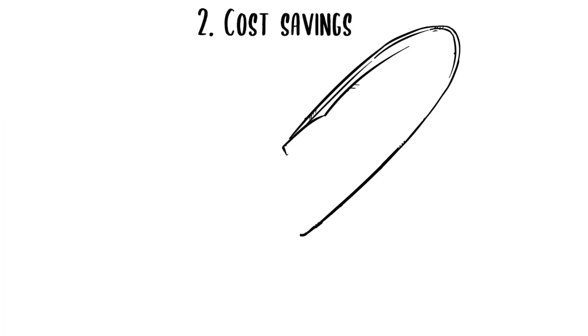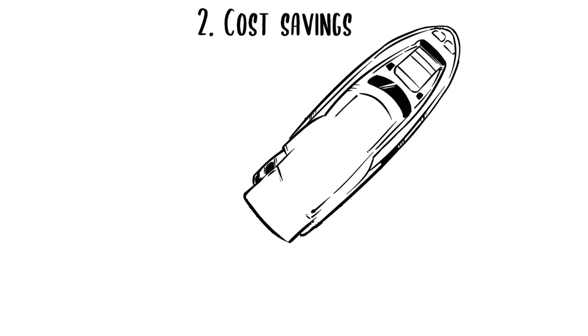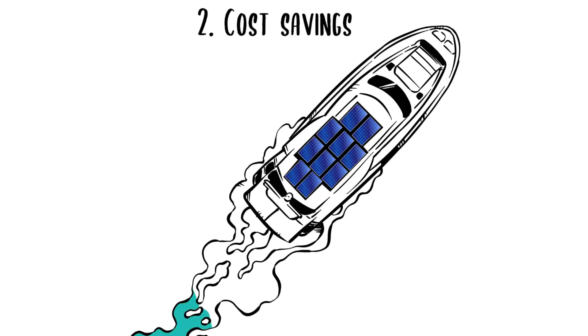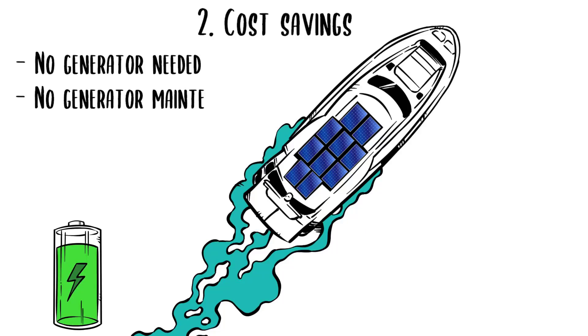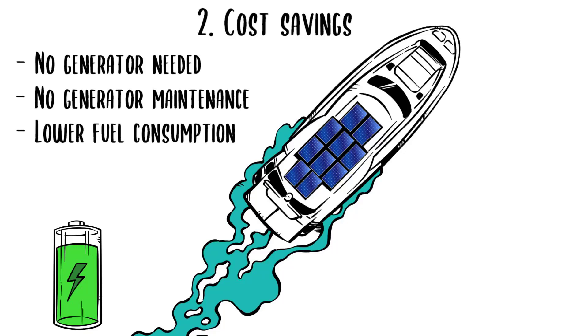Cost Savings. You might not be able to cover the full H-Drive package with fuel savings, but there are quite a few points to consider. First, no generator is needed, as the huge LiPo battery will power up all your appliances. Second, no generator maintenance — on a normal boat, it's every 200 hours. Third, lower fuel consumption — from experience, a third less.